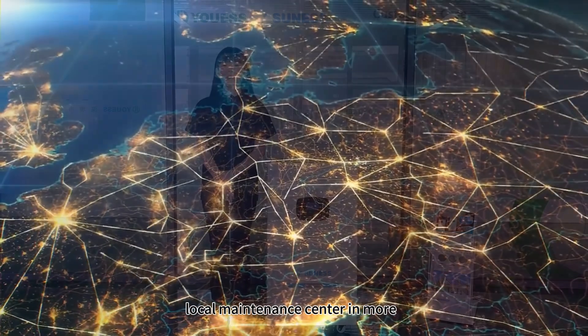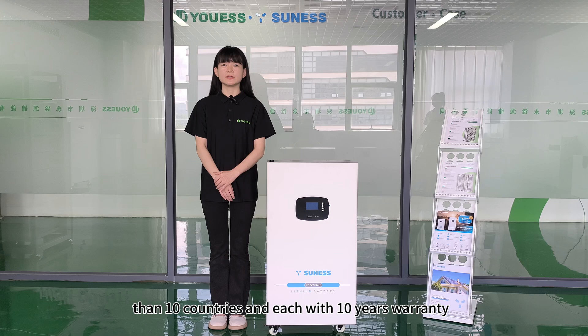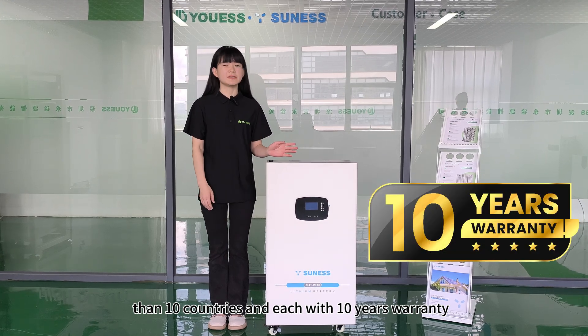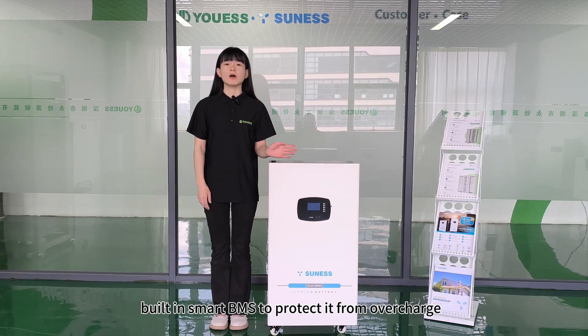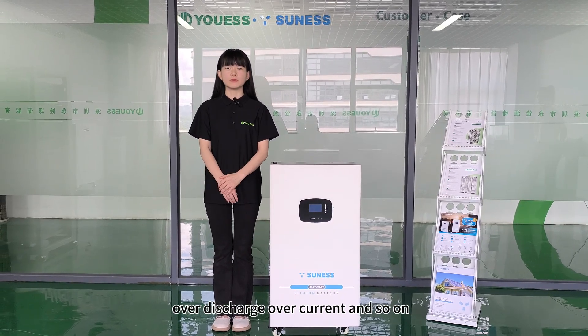We have a local maintenance center in more than 10 countries, and each comes with a 10-year warranty. Built-in smart BMS to protect it from overcharge, over-discharge, over-current, and so on.